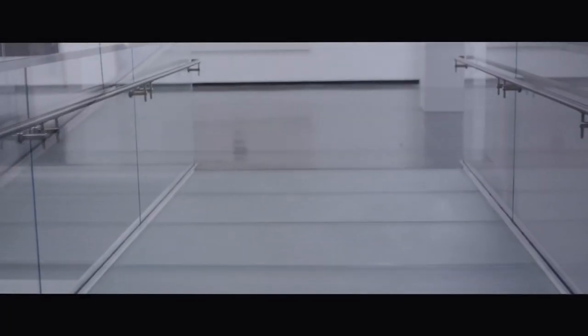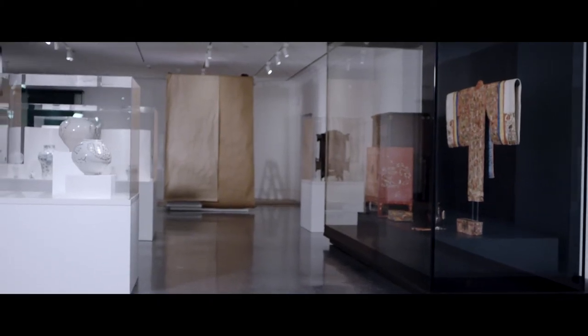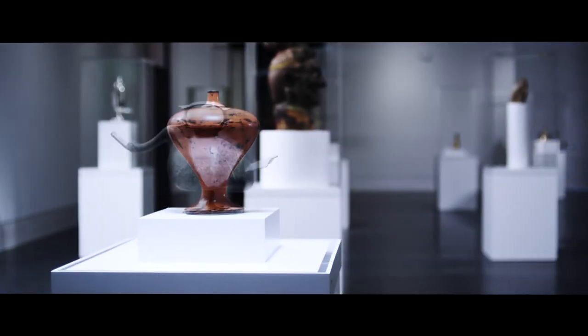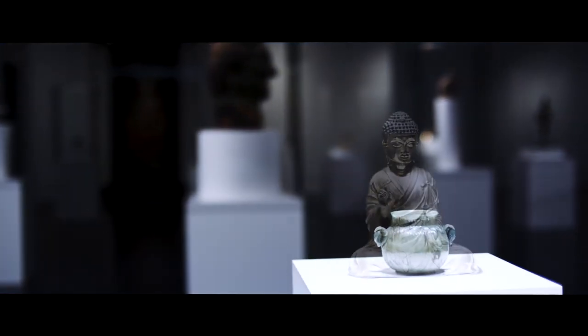I think when visitors walk up the glass staircase and enter into the Asian galleries, they're going to have an experience of wonderment, and they're going to take the time to engage with each of the objects and explore the many cultures that are represented on the floor.